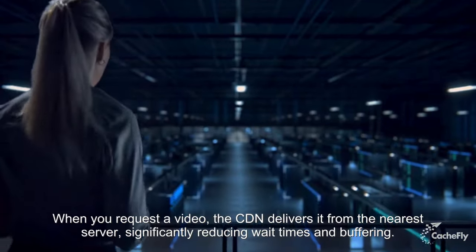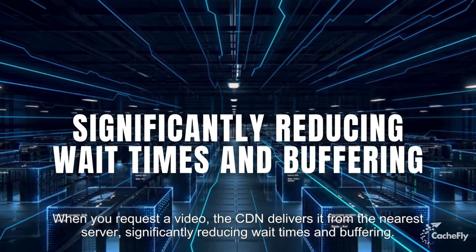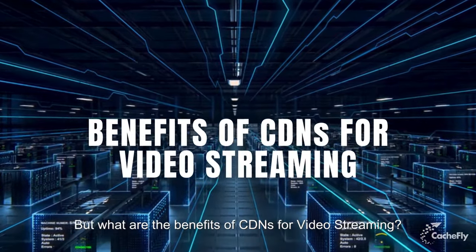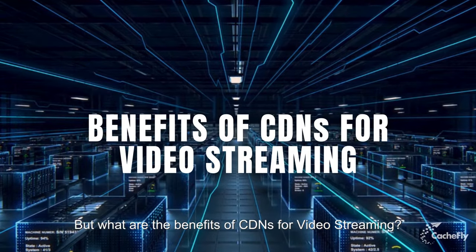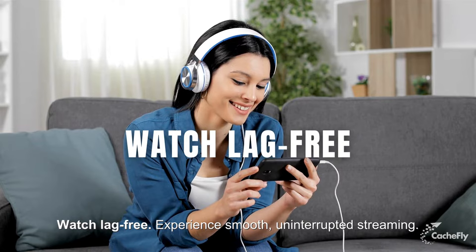When you request a video, the CDN delivers it from the nearest server, significantly reducing wait times and buffering. Here are the benefits of CDNs for video streaming: First, watch lag-free — experience smooth, uninterrupted streaming.